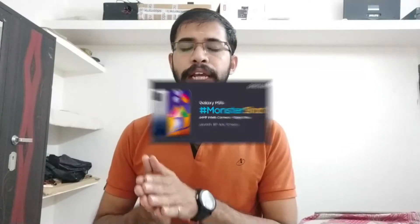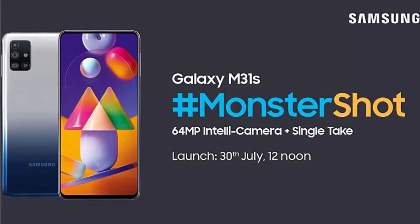In this video, we are going to cover the Samsung M31S. This device is officially launching on July 30 at 12 noon. There are confirmed specifications for this device.